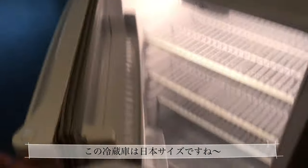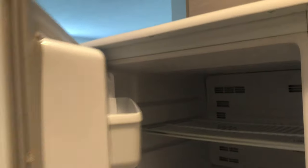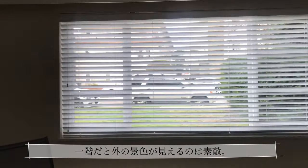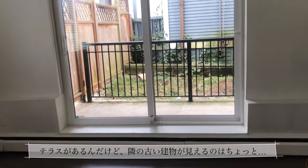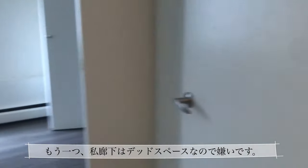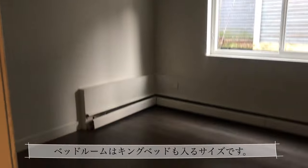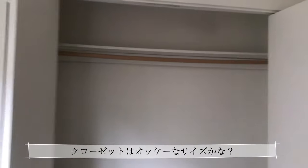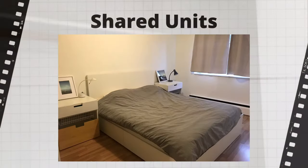This fridge is very Japanese size. This is the living and dining area — I like the street view on the ground floor. The patio is okay but I didn't like the old building in front of it. I don't like the hallway because it's simply dead space. The bedroom is a good size — a king size bed can fit — but this view is miserable. The closet is a good size.